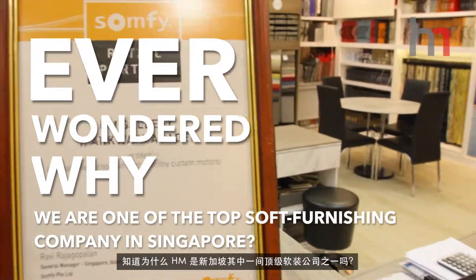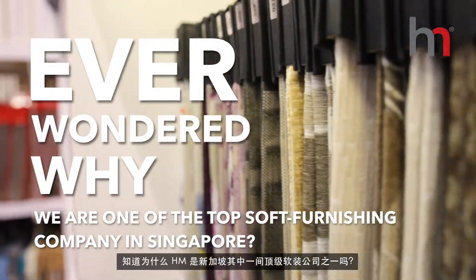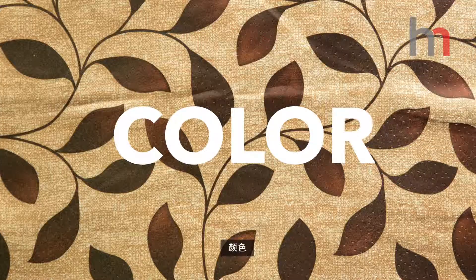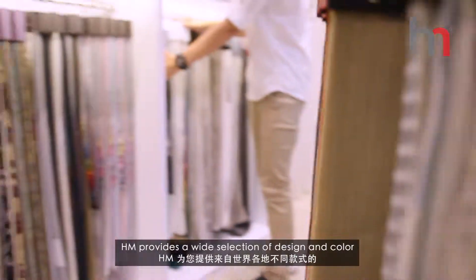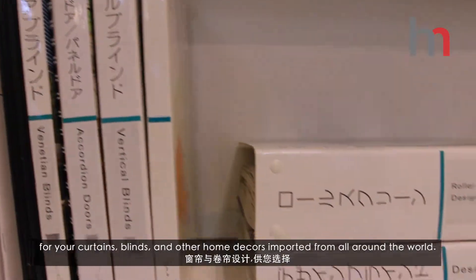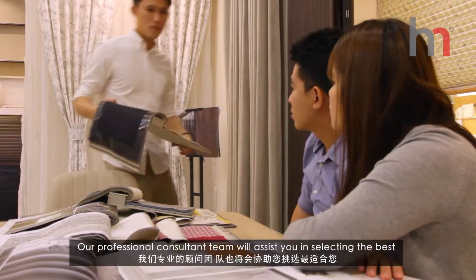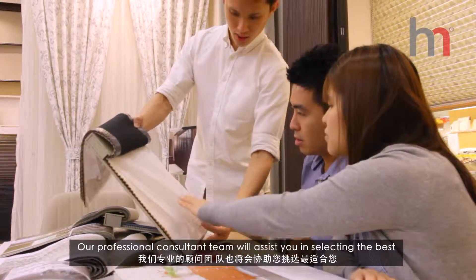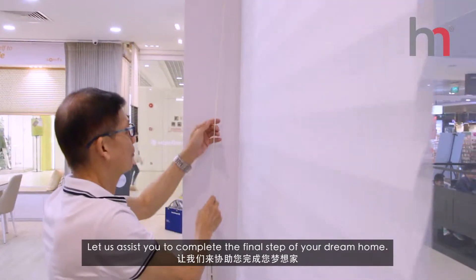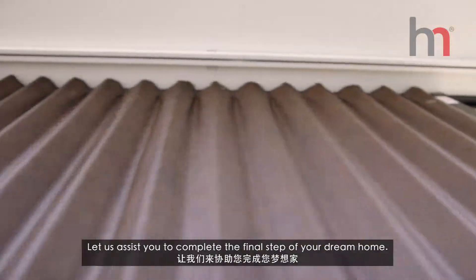Ever wondered why we are one of the top finishing companies in Singapore? With a variety of texture, design, and color, HM provides a wide selection of design and color for your curtains, blinds and other home decors imported from all around the world. Our professional consultant team will assist you in selecting the best interior design products and colors that suit your interior. Let us assist you to complete the final step of your dream home.